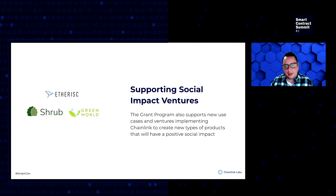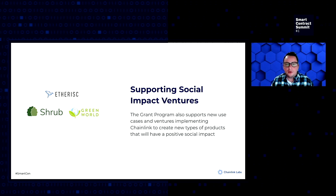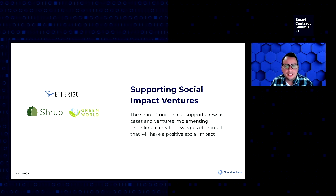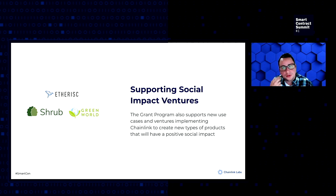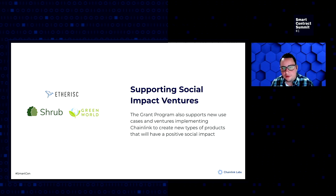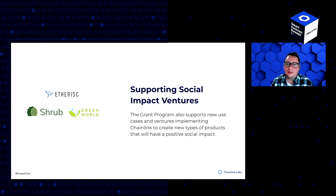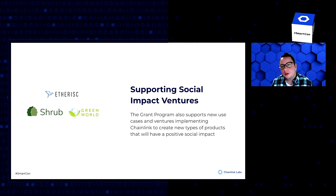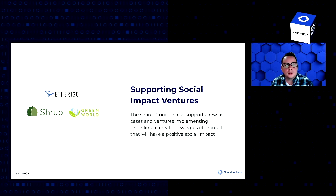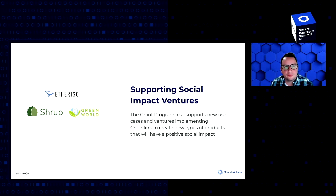We also view social impact through the lens of supporting social innovations directly, especially those using hybrid smart contracts. We talked about Etherisk earlier. Shrub, also a prize winner at the Spring Hackathon, received grant support to continue building the open source infrastructure needed to bring disaster insurance to DeFi — utilizing data around hurricanes and earthquakes to provide natural disaster insurance. Green World is using satellite data to create hybrid smart contracts that can reverse the effects of climate change, automatically dispensing financial rewards in the form of tokenized carbon assets to those successfully performing regenerative agriculture practices.